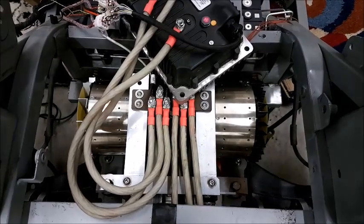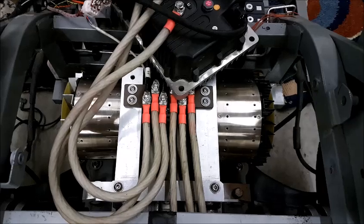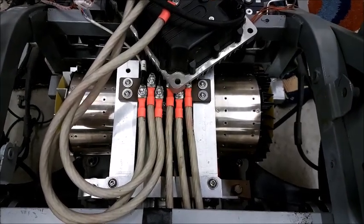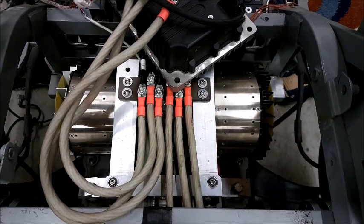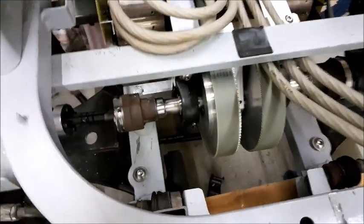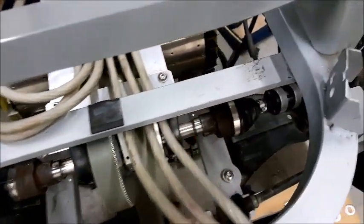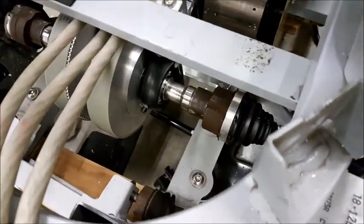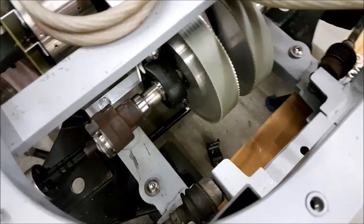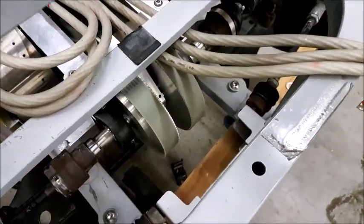Right over here, the dual drive unit got much smaller as promised last time. It got shorter in length and also some centimeters in width, which leads to a much better angle for the drive shafts. It also gained some more space over here, which is currently not in use — but it's always a good idea to have some space in a vehicle.